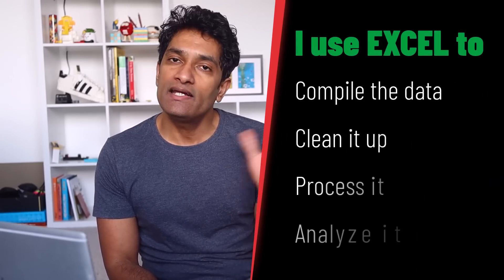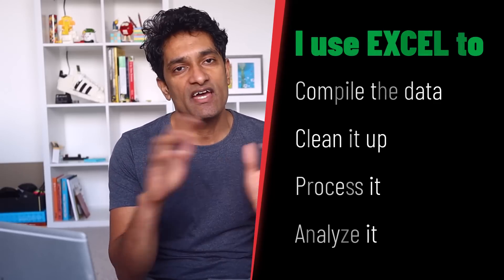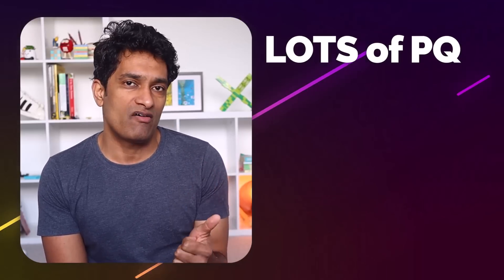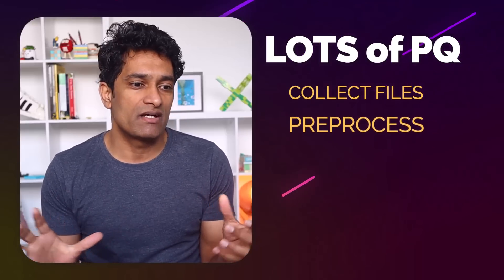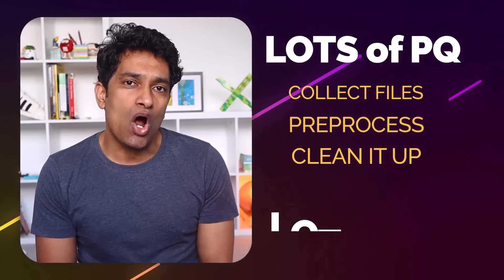The biggest tool I use about 85% of the time when I'm actually working is Microsoft Excel. I use Excel to compile the data, clean it up, process it, prepare graphs, do the analysis, and calculate the cost — everything related to the work is predominantly done within Excel. Within Excel, the main things I'm doing nowadays are a lot of Power Query. I use Power Query to collect all the files we are receiving from various government agencies, pre-process them, change the nature of the data, clean it up, and then use a lot of formulas.